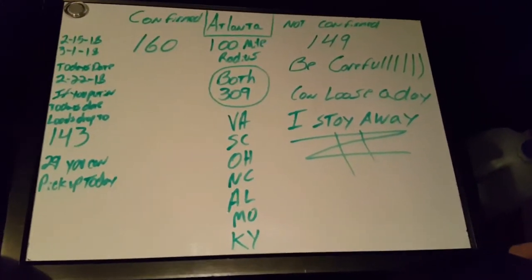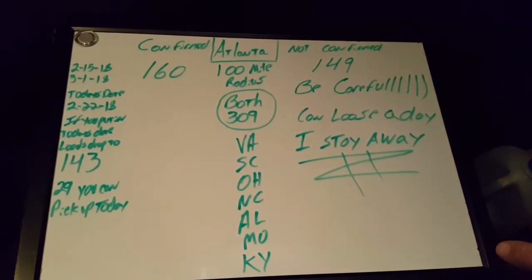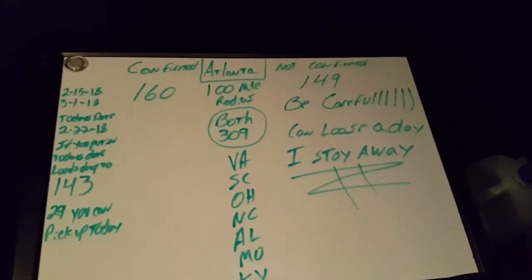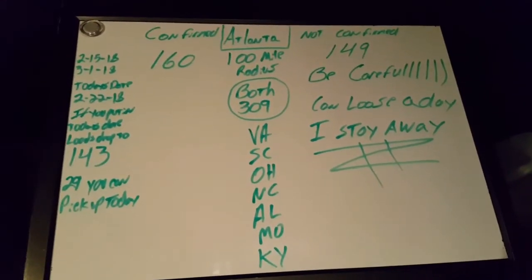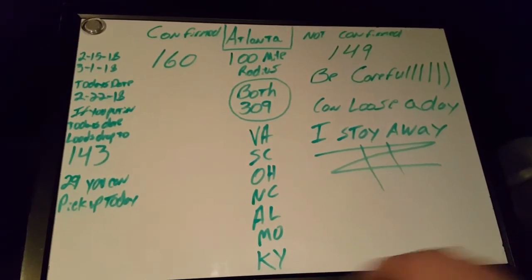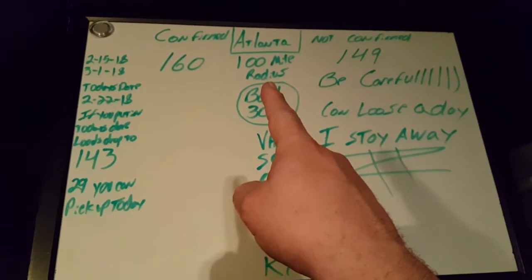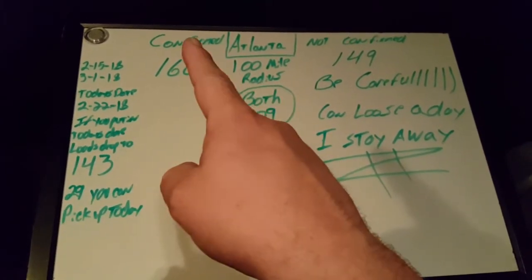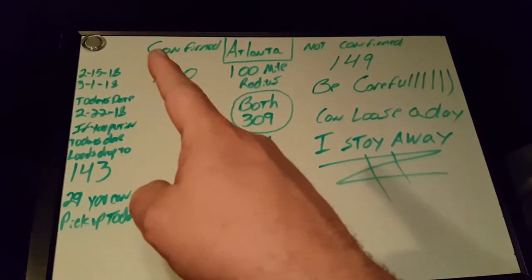I just wanted to do a little video about the Snyder load board. When you go onto the load board and you're getting ready to choose your load, you set your radius. We're going to do Atlanta, 100-mile radius. You'll have a choice of choosing confirmed, not confirmed, or both.